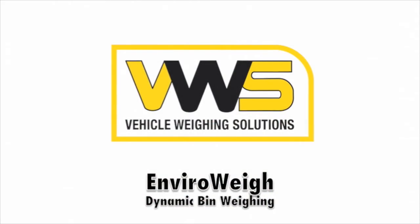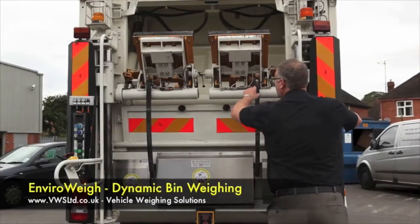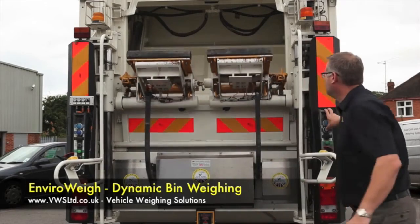Here is a video of the bin weighing system in action — dynamic bin weighing from Vehicle Weighing Solutions.